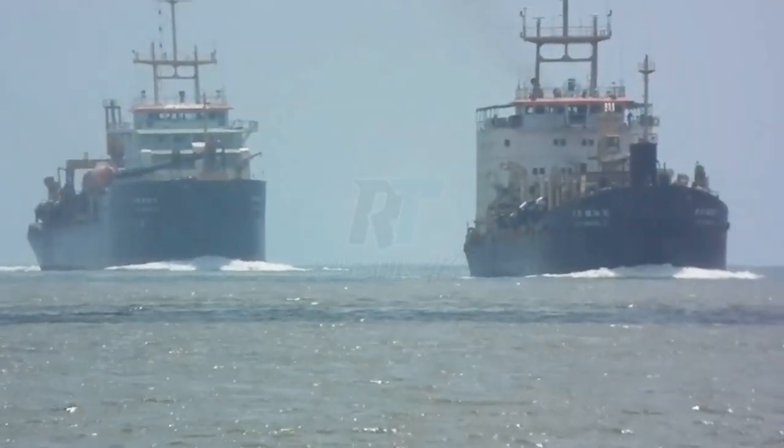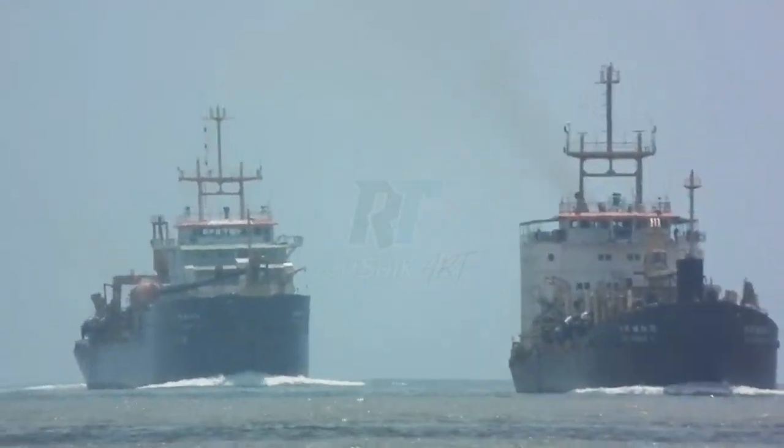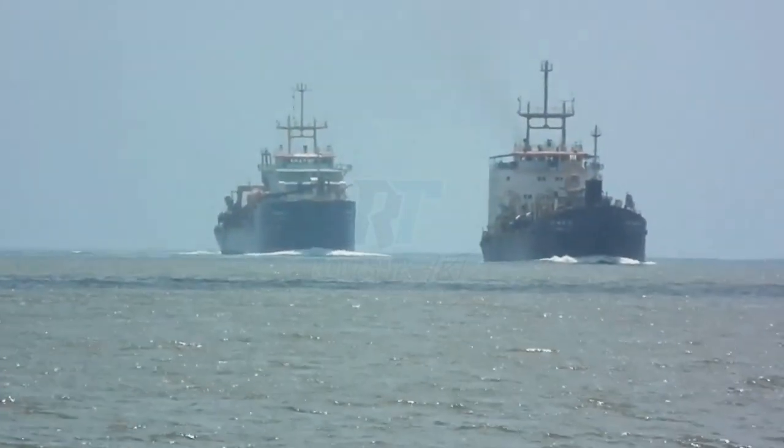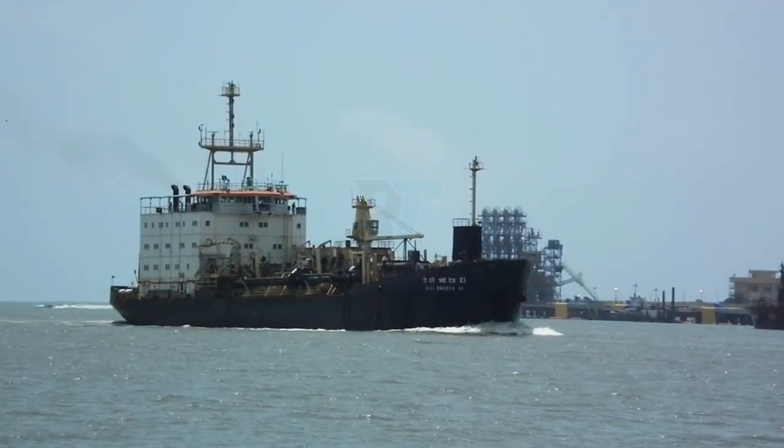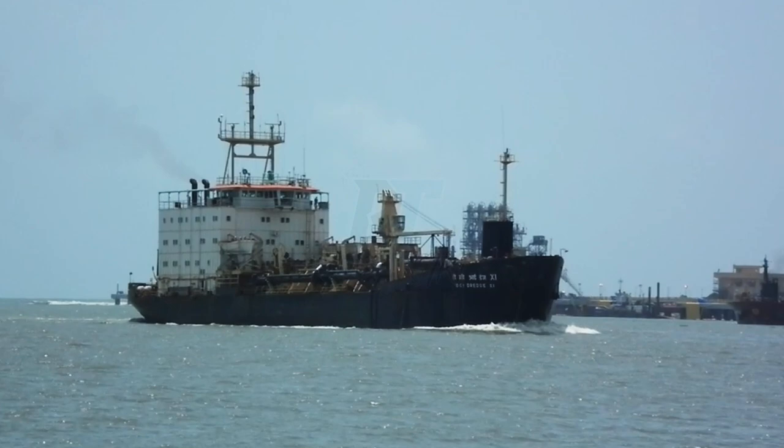Hopper Capacity: Equipped with large hopper capacities, these vessels temporarily store the dredged material before transporting it for disposal or reuse. This feature enhances operational efficiency by minimizing the frequency of offloading.